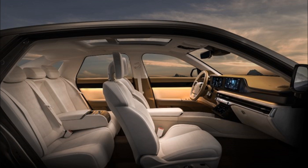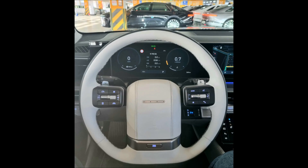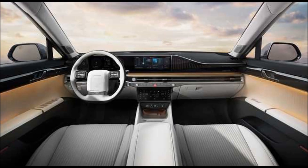The seventh generation Grandeur is equipped with the infotainment system CCNC, two built-in cameras, two digital keys, an interior fingerprint authentication system, reclining rear seat, and electric door curtains.